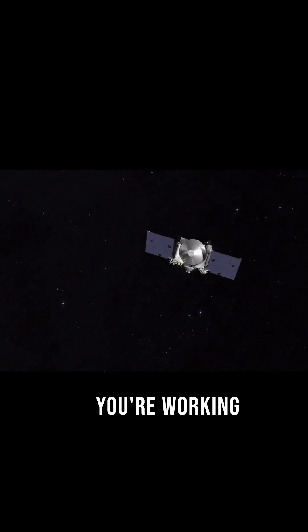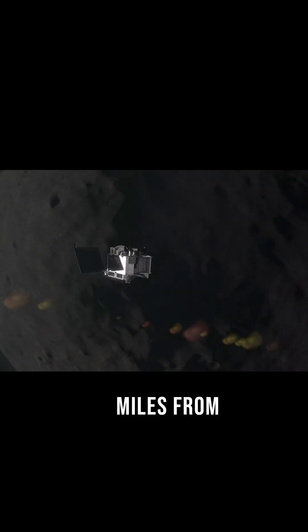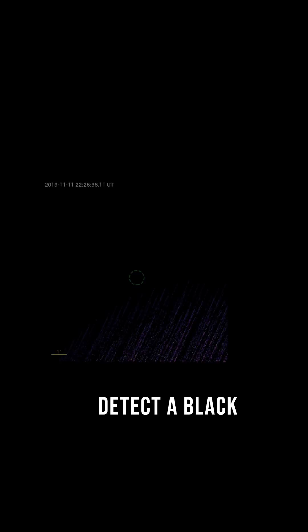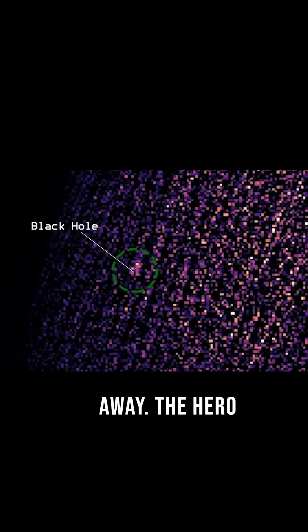Imagine this. You're working on a space mission, studying an asteroid millions of miles from Earth, when suddenly you detect a black hole 300,000 light years away.